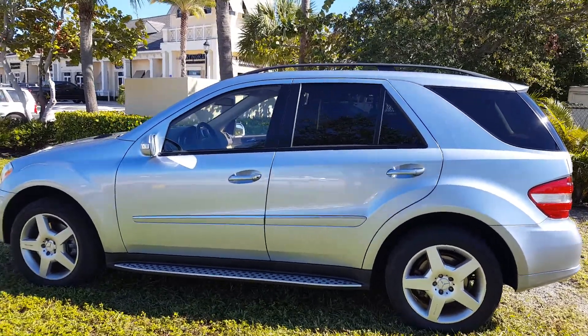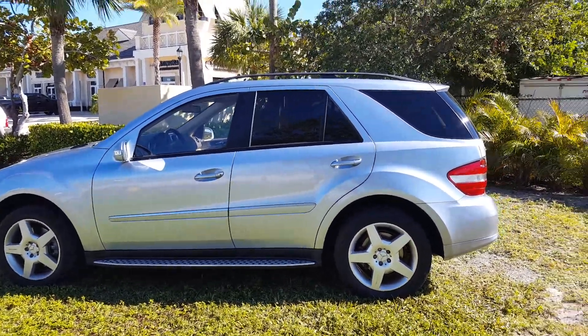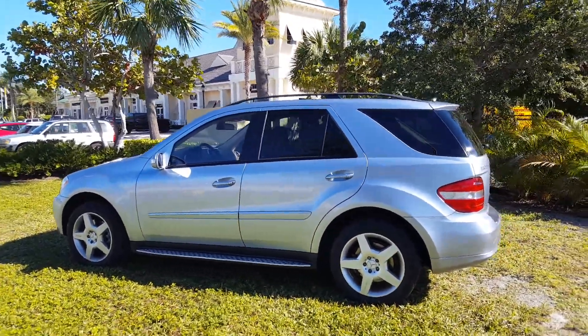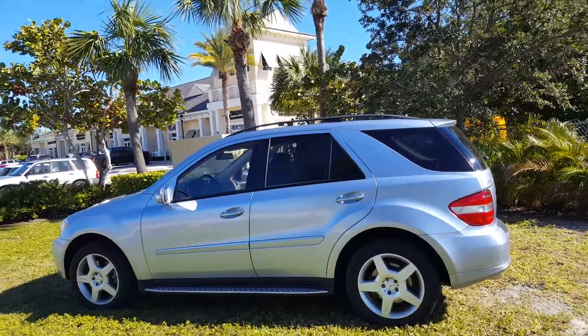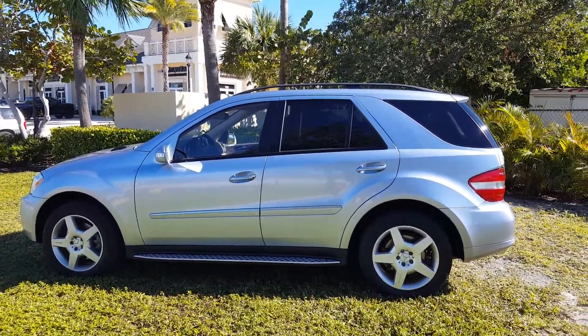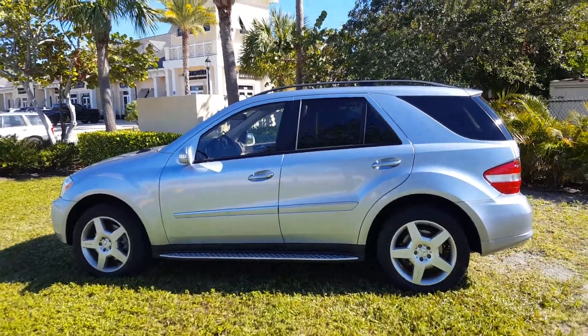Navigation. So again, this is a 2008 ML550 with the V8 motor in it, 4MATIC. If anybody has any interest in this beautiful SUV, don't hesitate to give me a call. I hope everybody's having a great day today.